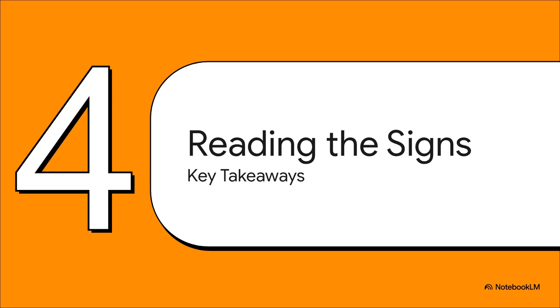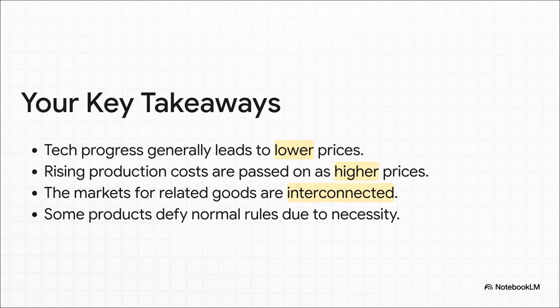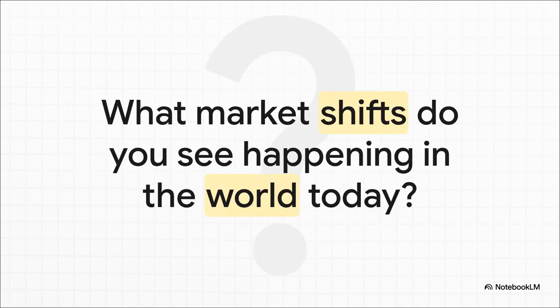So we've walked through cucumbers, coffee, cars, and cigarettes. What does it all mean? How can we actually use this stuff to make sense of the world and the headlines we see every day? First, technological progress is almost always a win for your wallet — it usually means lower prices. Second, if it costs more to make something, you can bet that extra cost is getting passed on to you. Third, different markets, like cars and fuel, are way more connected than they seem. And finally, some products just don't play by the normal rules, usually because of addiction or absolute necessity. This framework gives you a new way to look at the world. Next time you're at the store and the price of something has shot up, stop and ask yourself: is this a supply thing or a demand thing? And once you start asking that question, you start to understand the hidden language of the market all around you.